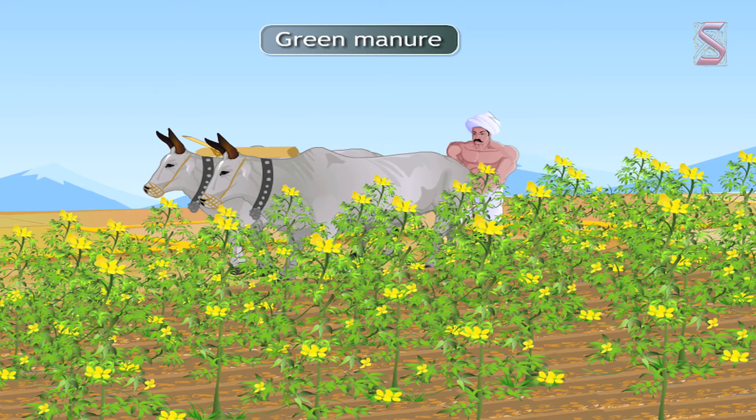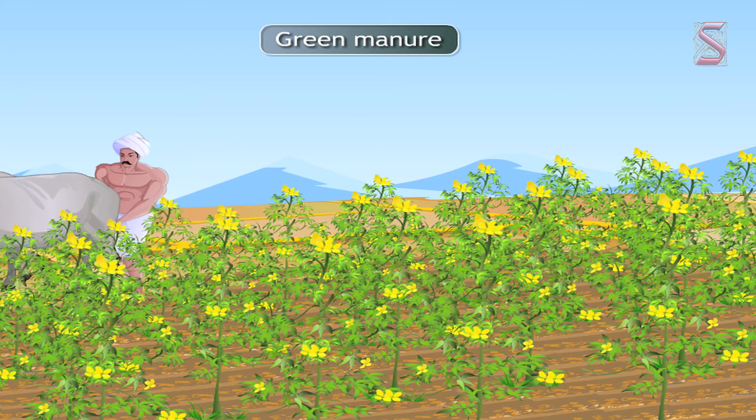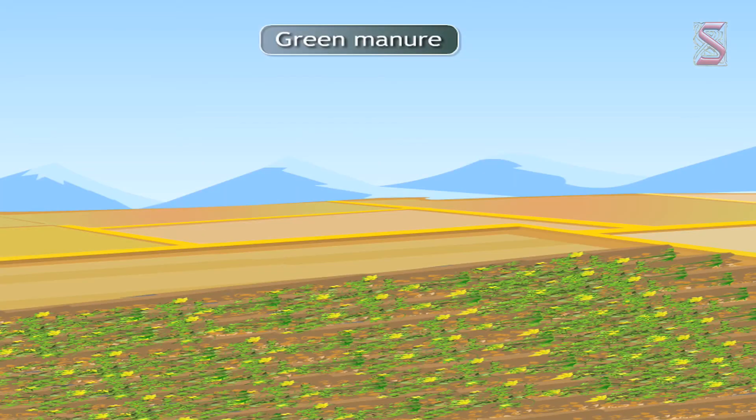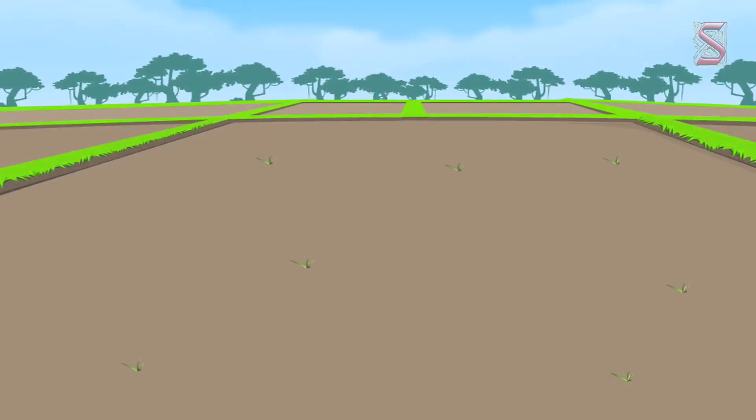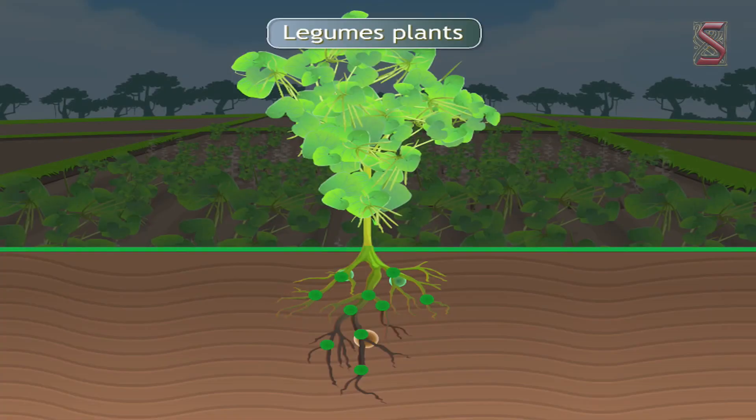Typically, a green manure crop is grown for a specific period of time and then plowed under and incorporated into the soil while the plants are green or shortly after flowering. Traditionally, the practice of applying green manure can be associated with crop rotation, which is used to help soils to recover.